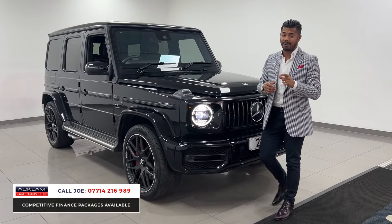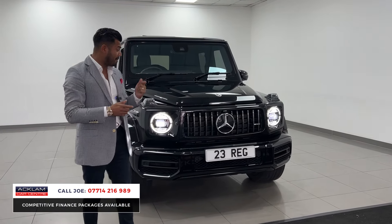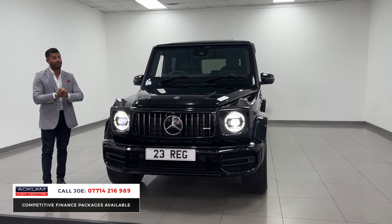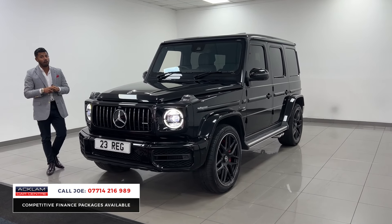This car is also VAC qualifying. It has got a plaque under the bonnet which is signed by the person who handcrafted the amazing 4 litre V8 twin turbo engine that this car has, producing 585 brake horsepower, nought to 60 in just 4.5 seconds.